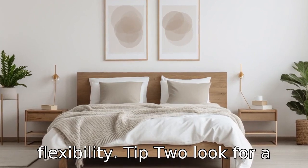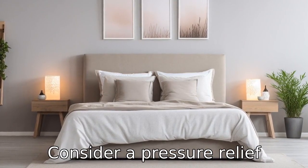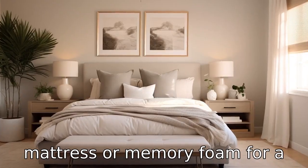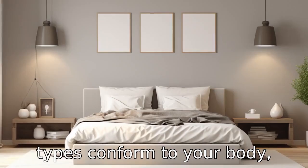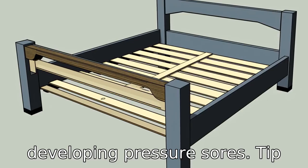Tip 2: Look for a suitable mattress. Not all mattresses are made equal. Consider a pressure relief mattress or memory foam for a more comfortable sleep. Both types conform to your body, reducing the chance of developing pressure sores.